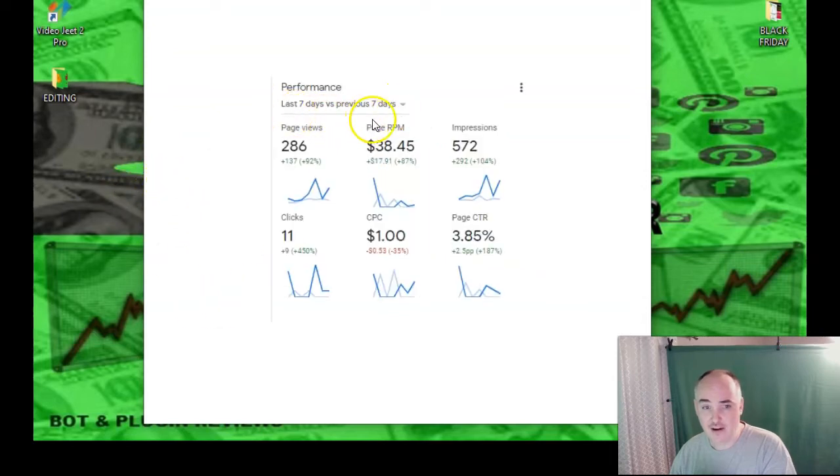So it's pretty nice. Right here you have the last seven days, and I've got 286 organic page views, 11 clicks, a click-through rate of 3.85%, and 572 impressions. This is organic traffic, and there's nothing better than free organic traffic — and being able to pay $50 a year to get it.